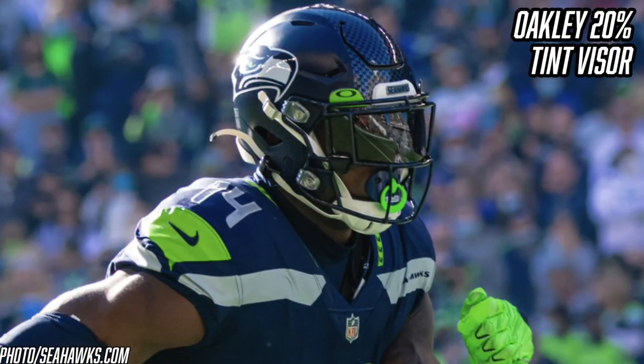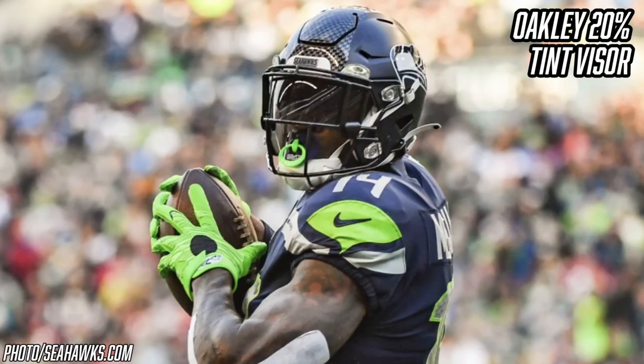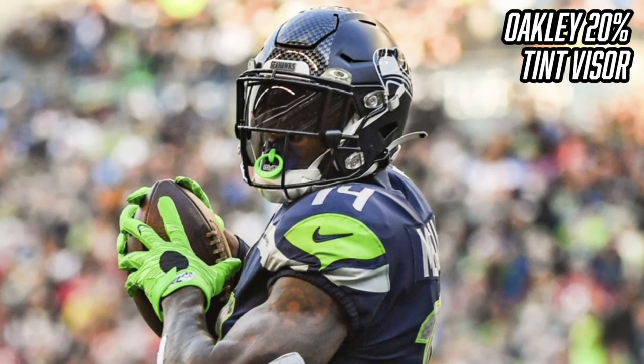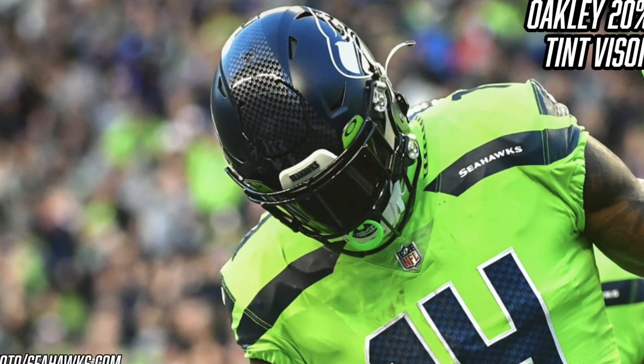Now let's talk about one of the most iconic parts of DK Metcalf's look — his Oakley 20% tinted visor. It can be tough to identify specific visor tints, but DK's looks incredibly dark and the 20% is the darkest Oakley offers. What that 20% means is that only 20% of light can pass through the visor, so 80% is blocked out. It looks absolutely amazing, but I genuinely have no idea how he sees out of it, especially during night games.